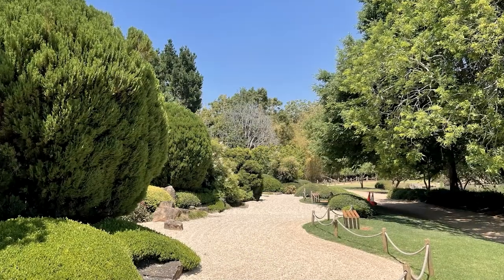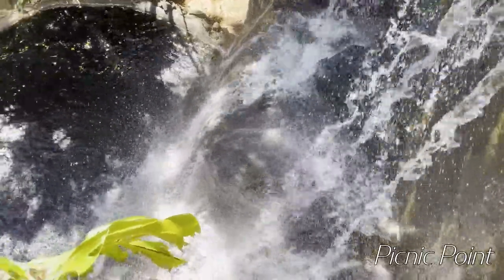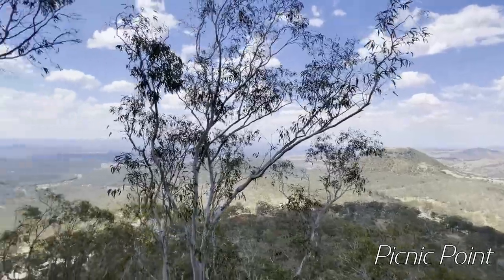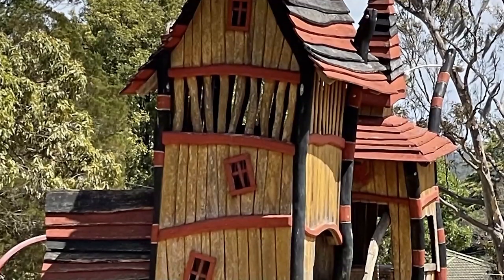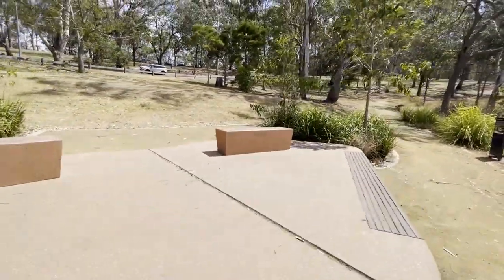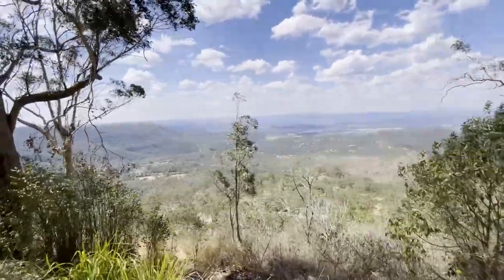When you're in Toowoomba, you need to go up to Picnic Point. Great spot — there's a peaceful little waterfall there, and a boardwalk that goes around with information boards. Great views as far as the eye can see. If you've got kids, the playground looks really cool and quite unique. And there are plenty of places for picnicking there as well. The views are stunning — you can see absolutely miles on a clear day.